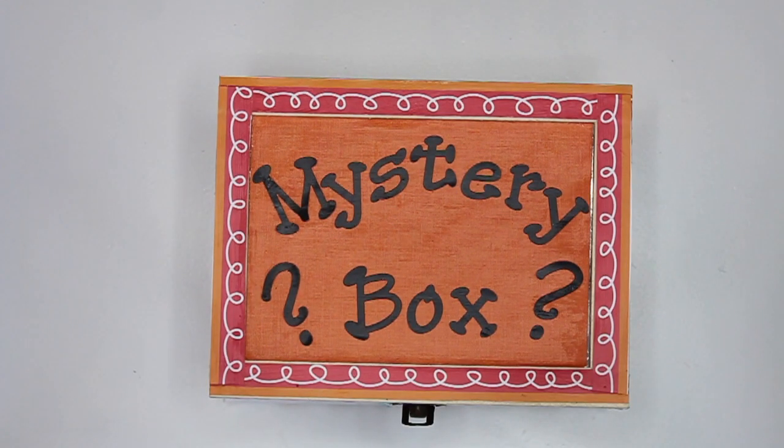I wonder what we'll find inside. Mystery Box, Mystery Box, what do you hide?